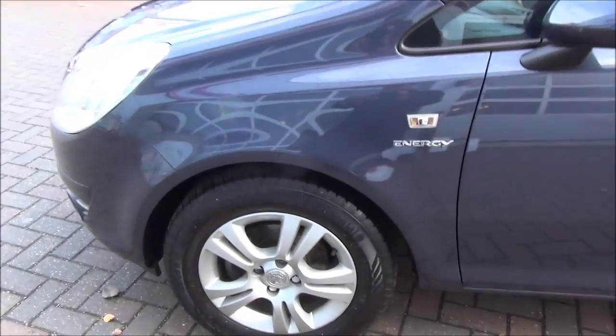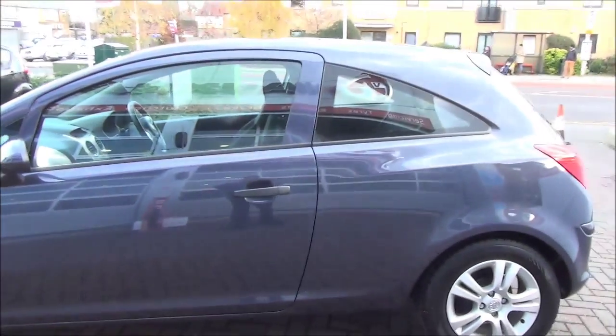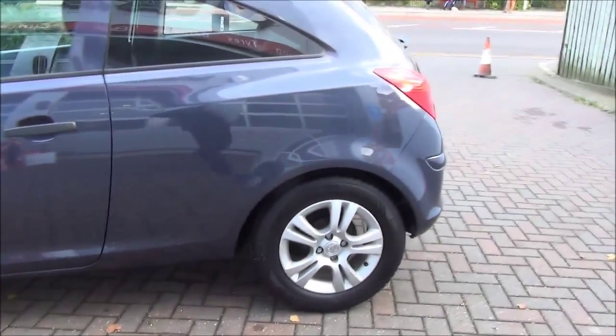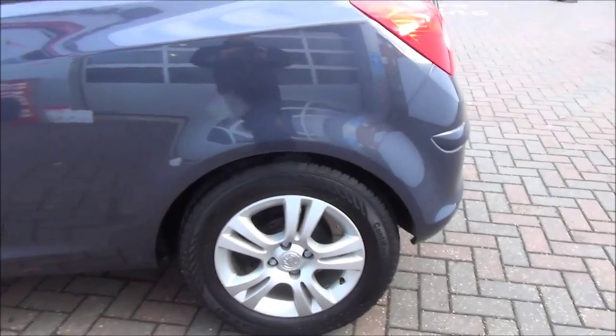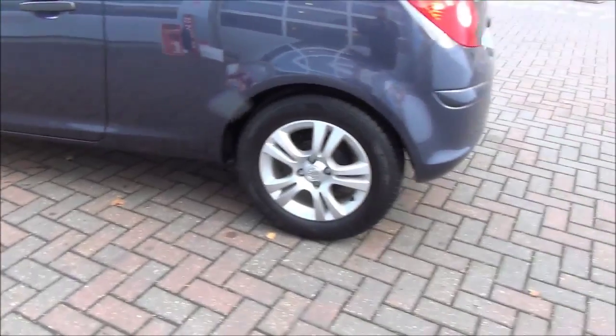Looking at the front of the vehicle, you can see the front chrome grille along with front fog lights. The car benefits from alloy wheels, side colour-coded mirrors and handles. The rear of the vehicle benefits from rear wash wipers and a high-level brake light.